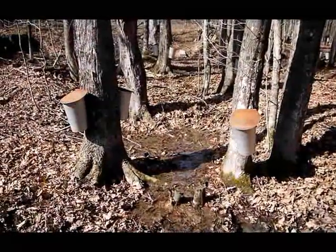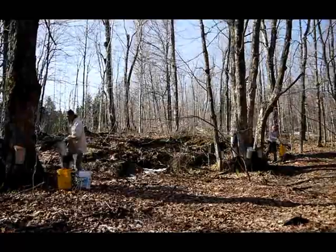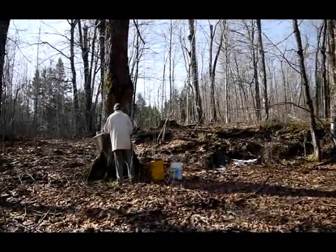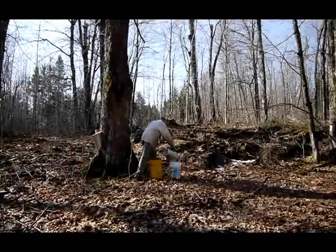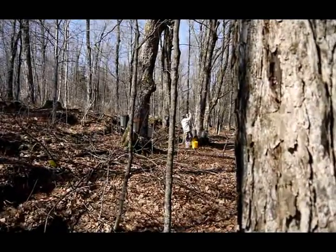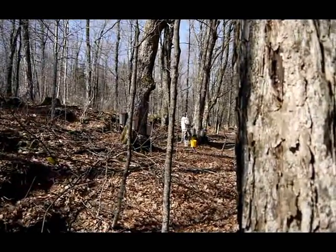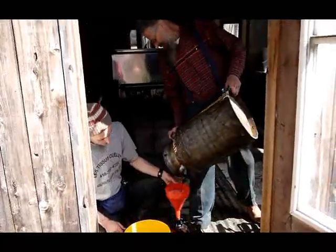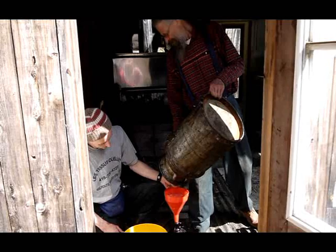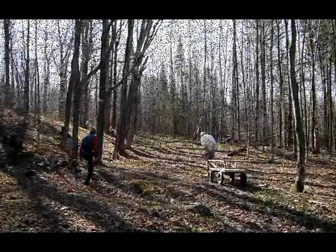The maple sugar season draws to a close when the cycle of thawing and freezing stops. The water changes — it's a little bit too thin. It's beautiful, but it's not cooked. This year it's darker and there's less of it. It is the frogs though that announce the true end of the season.